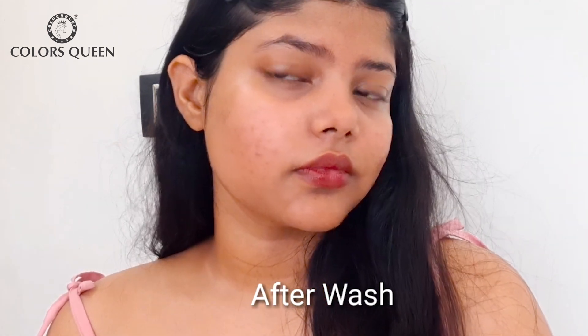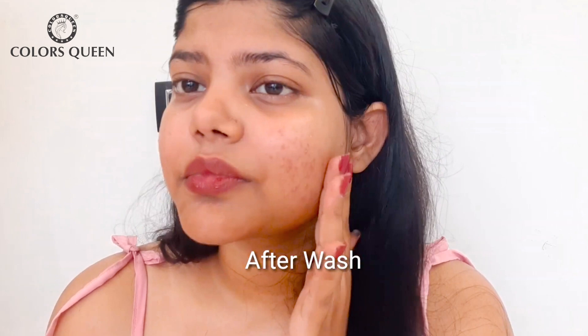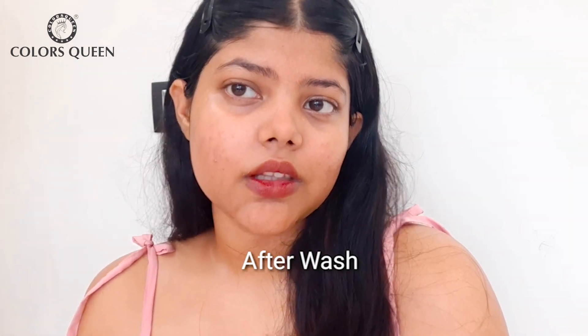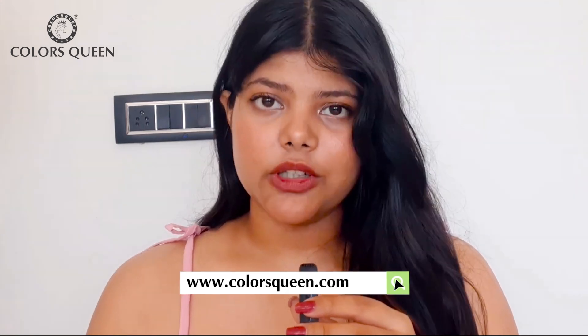I feel like you should definitely give it a try because you have nothing to lose. Overall, I really liked the product and I feel like this is one of the most unique products you will see in the whole of Indian beauty market, so you should definitely go and check it out. The link to their website, Colorsqueen, is in the description box below and also pinned in the comment section.